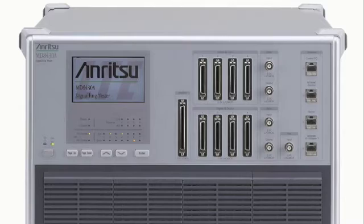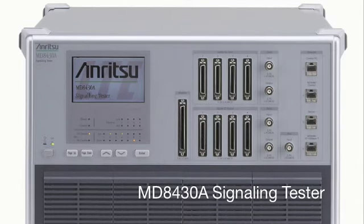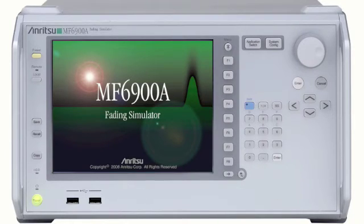Here at Anritsu we have products that are ready for LTE now. There are several different products addressing different market aspects and applications. For example, we have the MD8430A, our award-winning solution for UE and chipset development for LTE. We also have the MF6900A fading simulator, used primarily in conjunction with the MD8430A for testing applications such as MIMO and to further enhance the LTE UE chipset development.